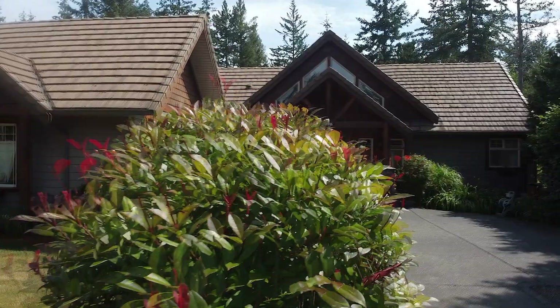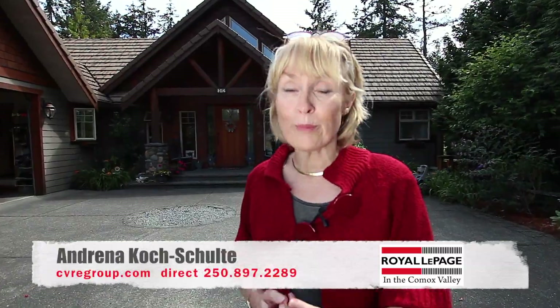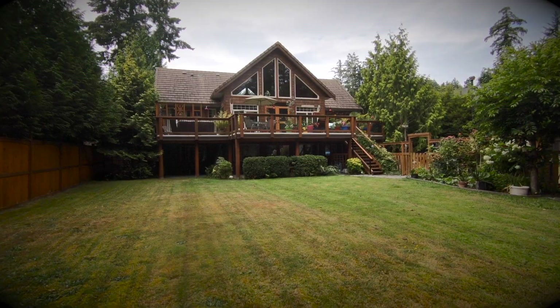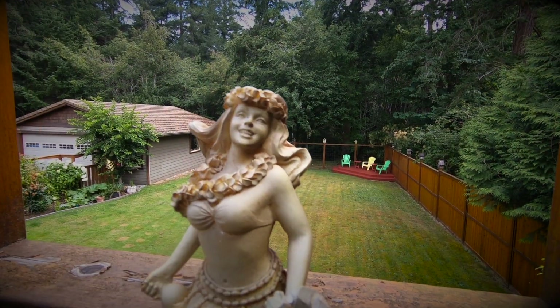Hello, I'm Andrina Cusholti, a Realtor with Royal LePage, and welcome to Colby Road. This property has so much! A big yard, beautifully landscaped, backing onto parkland.